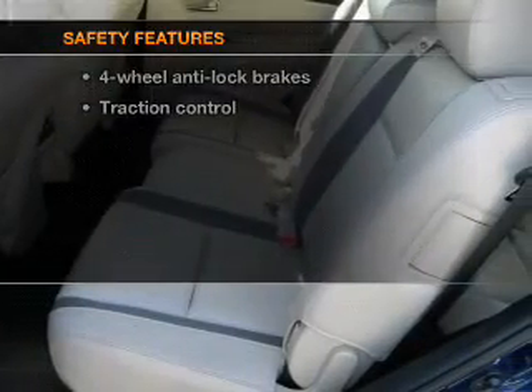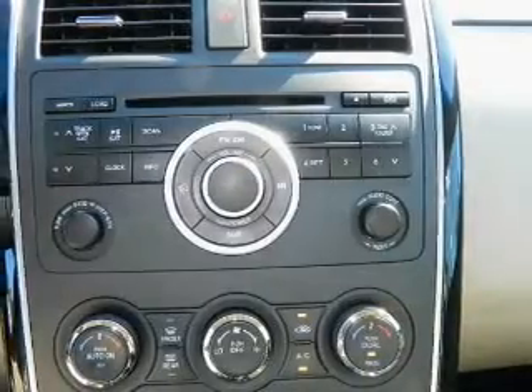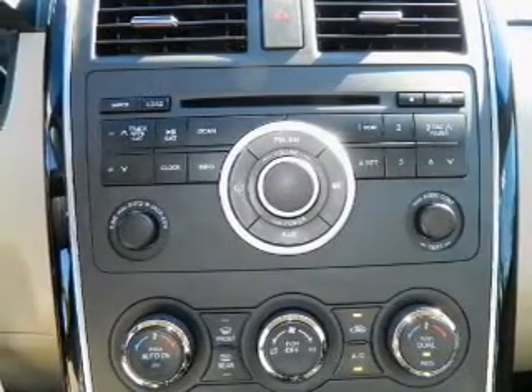And for your peace of mind, the following safety equipment is included: traction control. Our website offers more information on all of our vehicles. Call us today to start test driving.